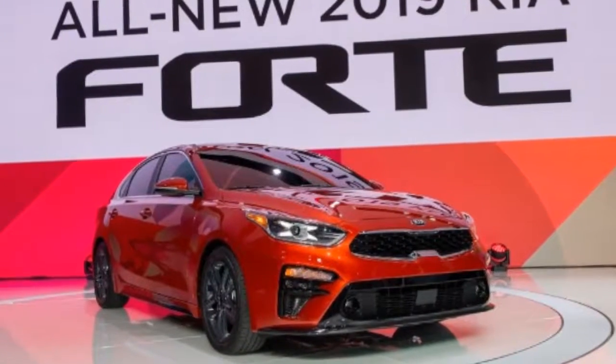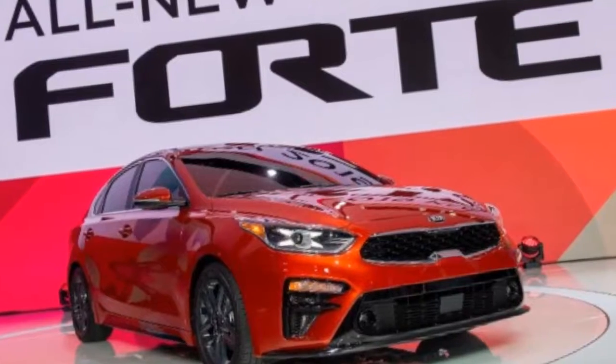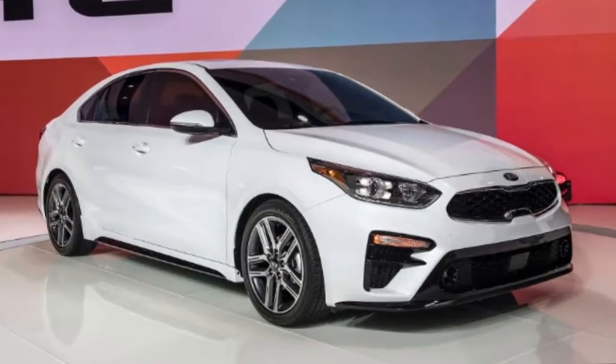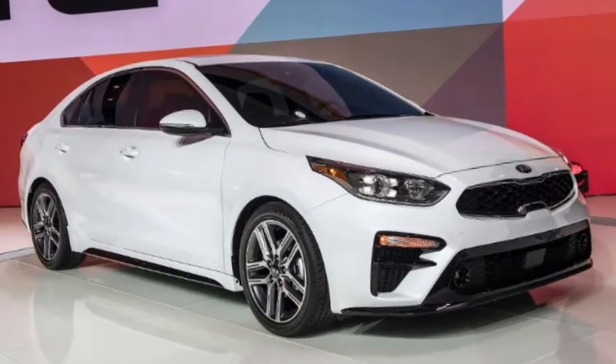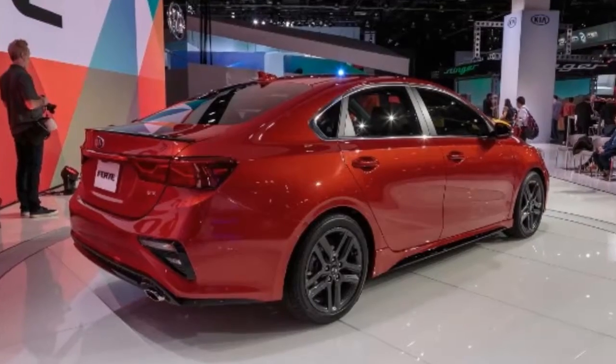2019 Kia Forte — it's bigger and looks great. Kia's new compact sedan continues the brand's good-look streak. More than just a budget box, the Forte offers lots of features at a pocket-pleasing price.